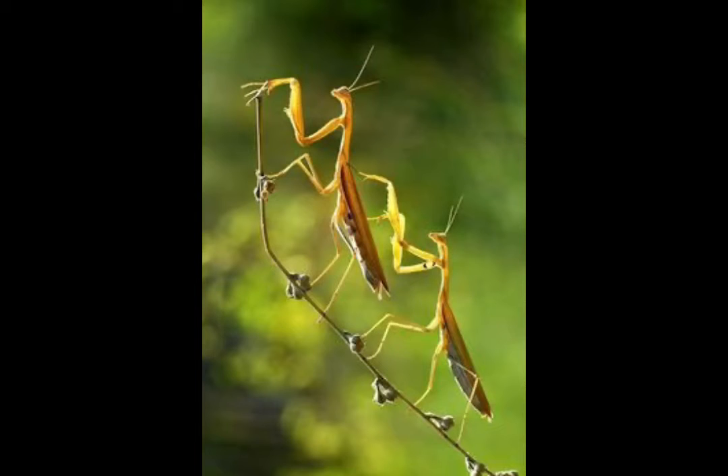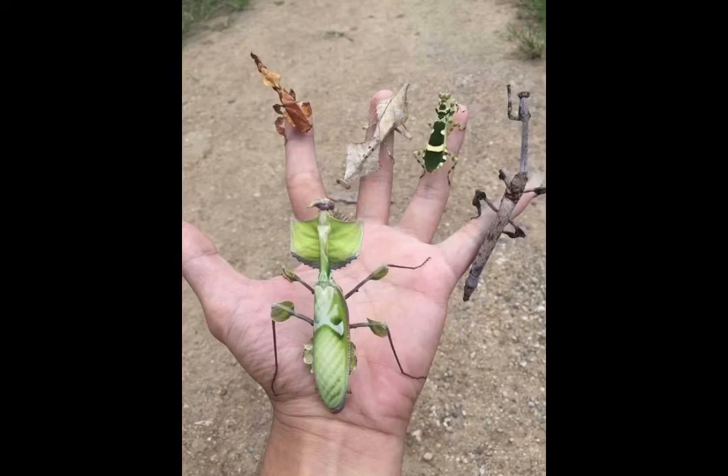They have six legs and two antennae. Praying mantis have a lifespan of one year. They usually grow between one to six inches long. Most adults have wings, but only males can fly.